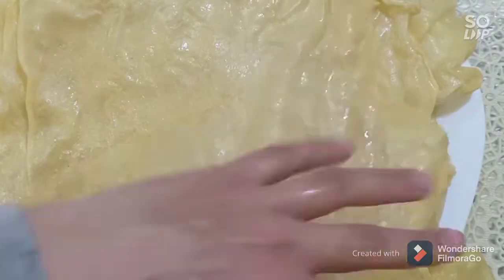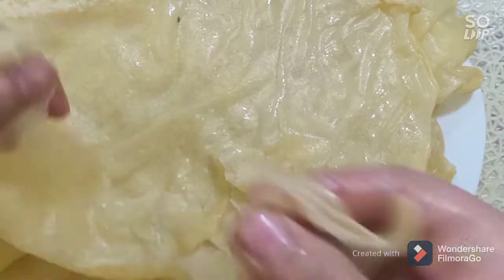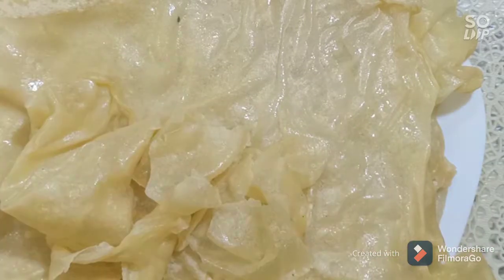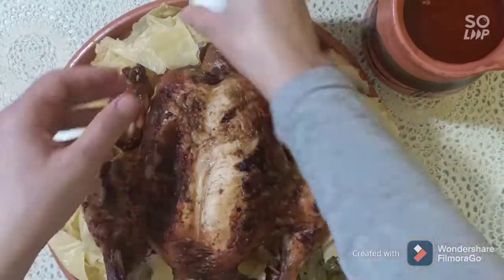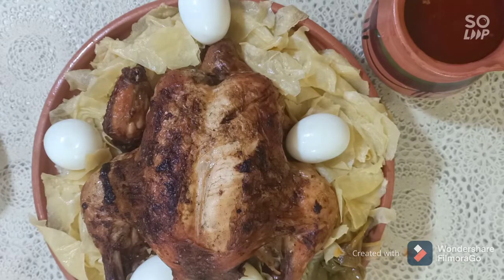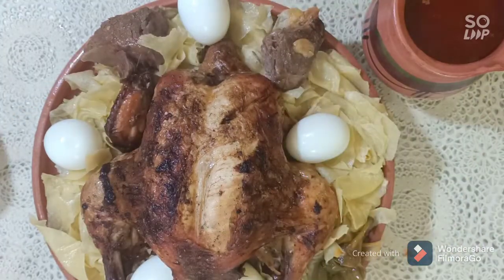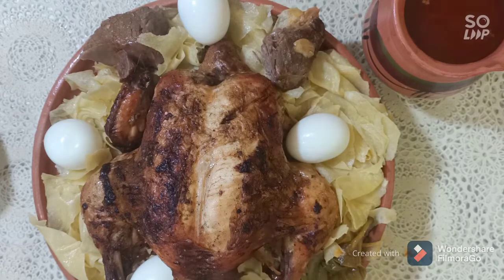Now it's time to cut these beautiful leaves to about this size, and we decorate our principal plate with the shakshuka leaves, the chicken, boiled eggs, the meat, the chickpeas, and serve it with a hot sauce.